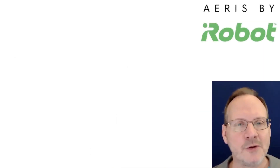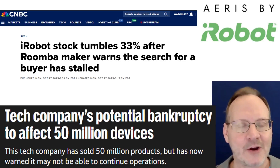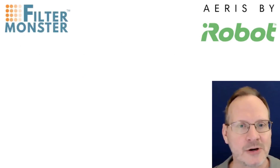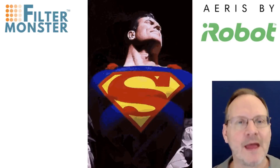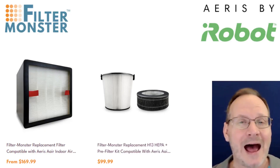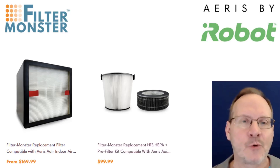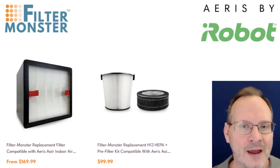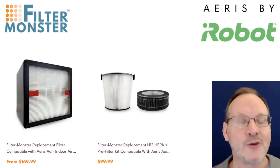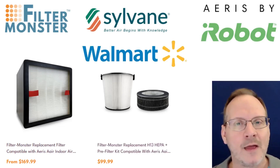Next up, Aeris. As many of you know, iRobot is experiencing financial difficulties and they have shelved the Aeris Air Purifier product line, and they are not currently making any more filters for it either. Filter Monster has come to the rescue, and this past October, Filter Monster made available replacement filters for the Aeris 3-in-1 and the Aeris Light units in the United States. I don't know if the Chinese-made Filter Monster replacement filters will be of the same quality as the ones originally made in Switzerland by Aeris, but either way, some replacements are now available. You can get them at the Filter Monster website, sylvain.com, or even walmart.com, though I don't see them currently available on Amazon. I'll put the links in the description.